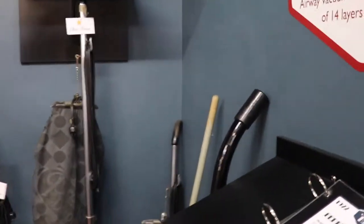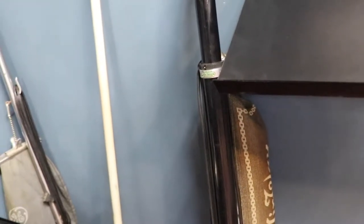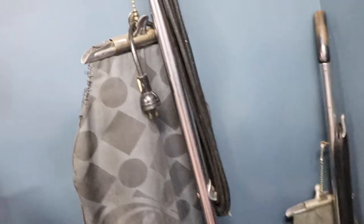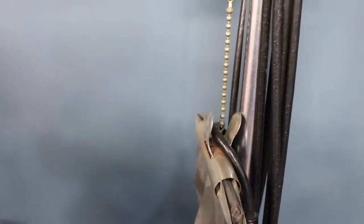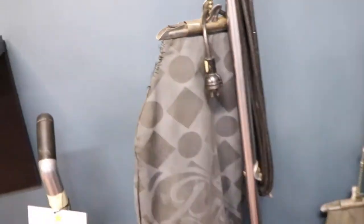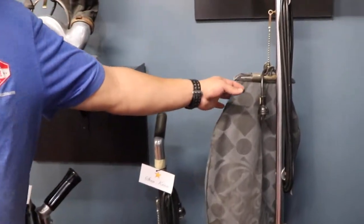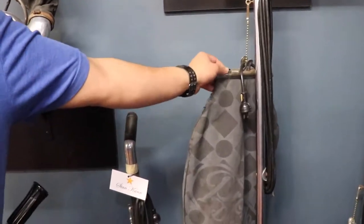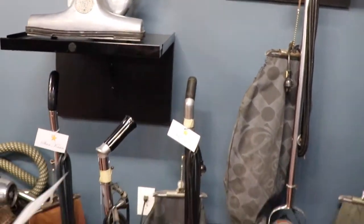I couldn't remember when the first disposable bags were made. Somebody asked me and I thought it was the 1930s, but it was actually the 1920s. With these earlier bags, they would have actually filled up the bag and then unclipped it and emptied the bag itself — before the truly disposable bags came along.